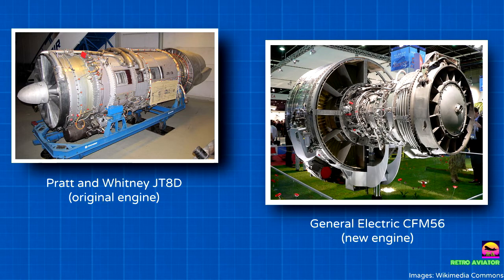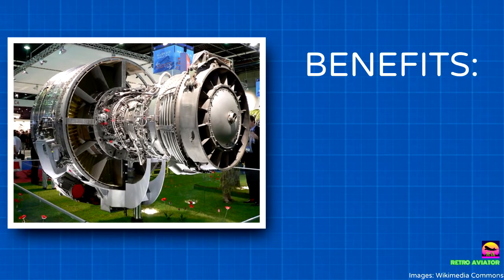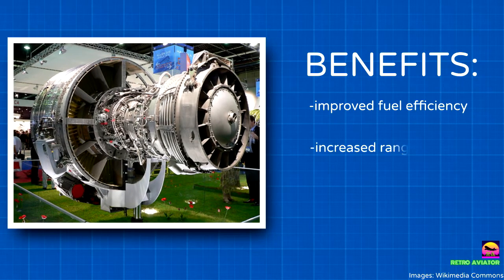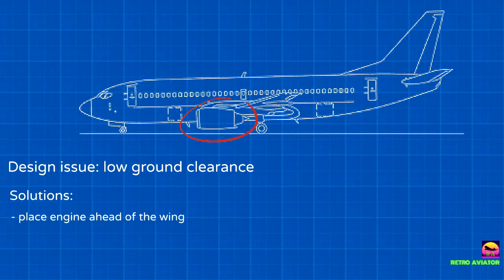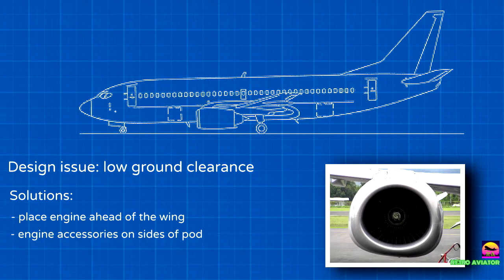General Electric's CFM56 replaced the Pratt & Whitney JT8D as the standard engine for all variants, which improved fuel efficiency, increased range, and generated less noise. Because of the original design's low ground clearance, the new engine had to be placed at the front of the wing, and engine accessories were contained on the sides of the engine pod, giving it a distinctly flattened bottom.